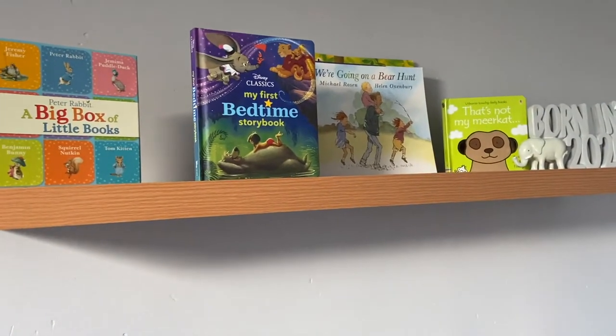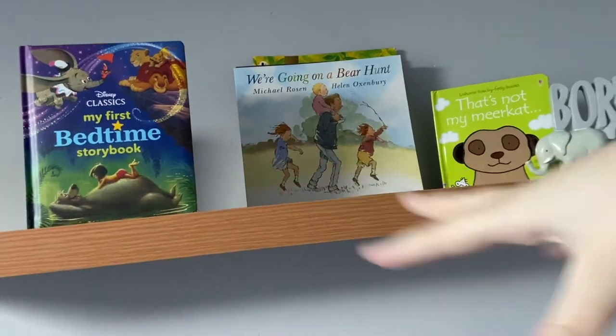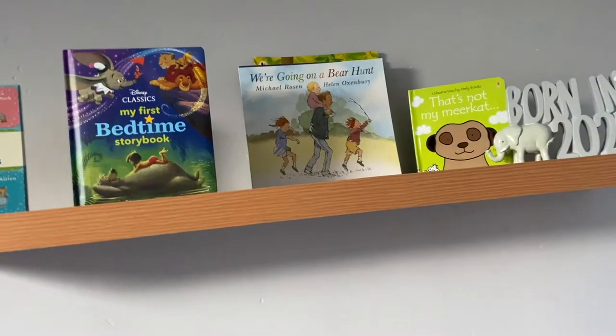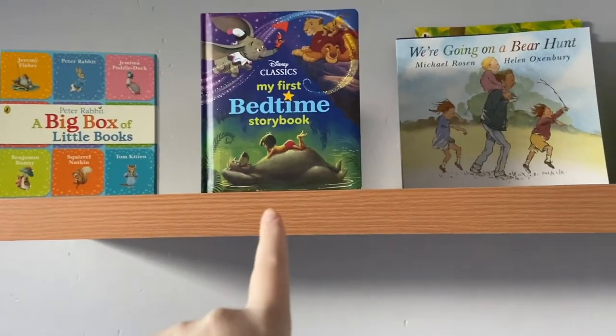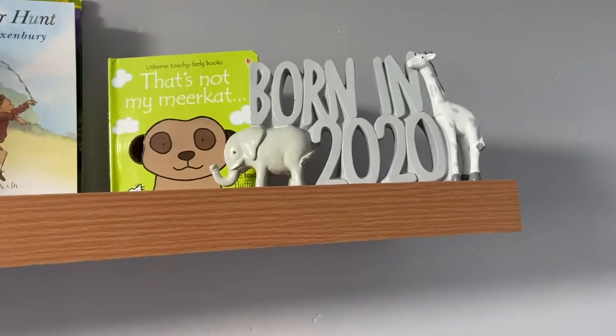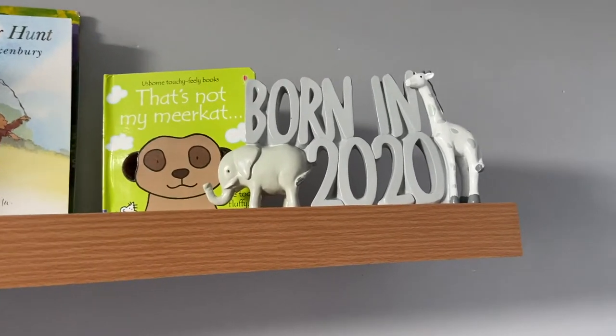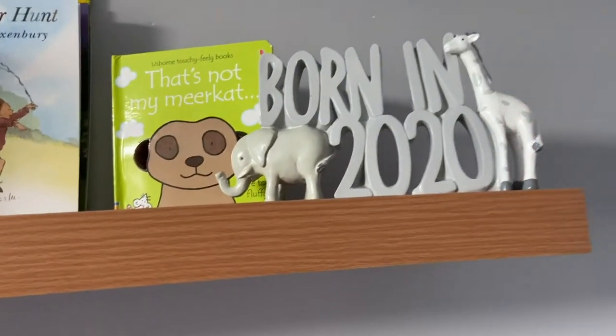At the minute I've just sort of set them out, but we're getting more for Christmas so we're going to figure out a way to store them — we're probably going to get a personalized crate or something. He's just got the Peter Rabbit box, the Disney Classics one, and at the end he's got a 'Born in 2020' sign from Matalan, which was about eight pounds. I thought it went really nice with the theme of the room.